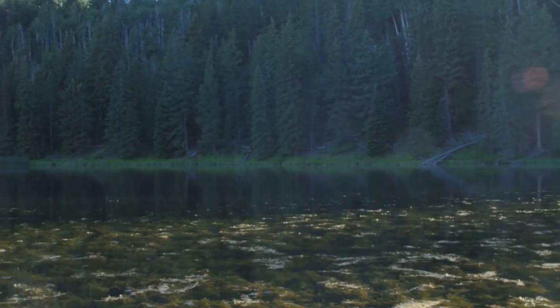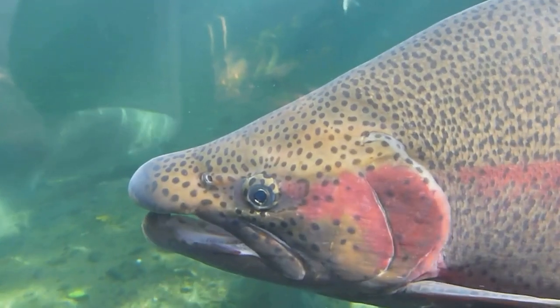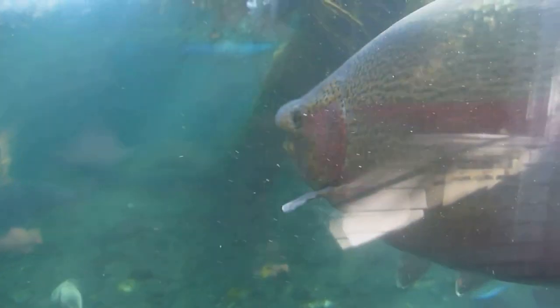South Dakota, overflowing with freshwater treasures — more specifically, trout lakes. We're talking about pristine waters reflecting snow-capped peaks, forests teeming with life, and in the heart of it all, some of the feistiest, most delicious trout you'll ever encounter.